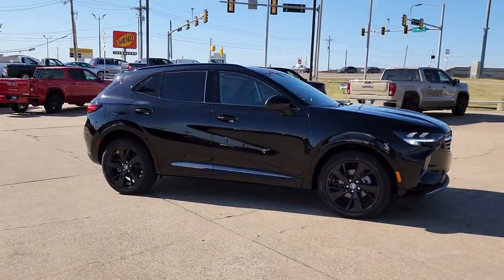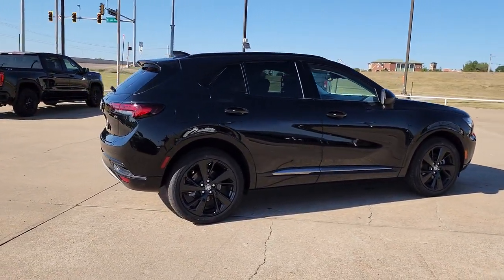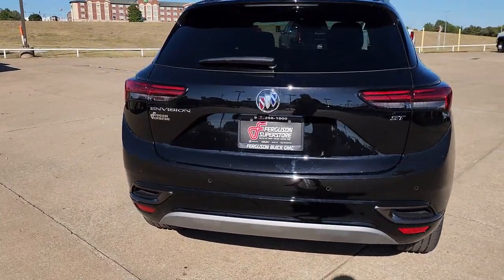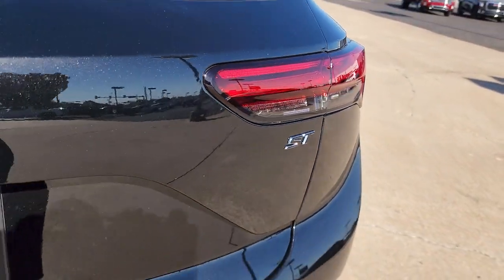These are just some of the great options this vehicle comes with: panoramic roof, keyless entry, heated mirrors, backup camera, satellite radio, lane keeping assist, keyless start, Wi-Fi hotspot, power driver seat, and dual zone AC.